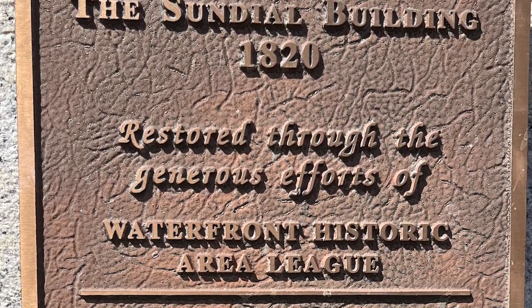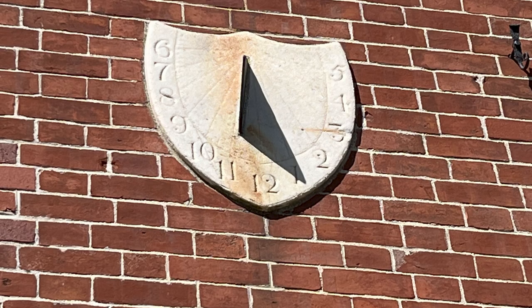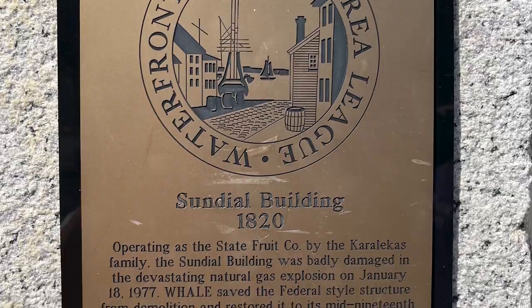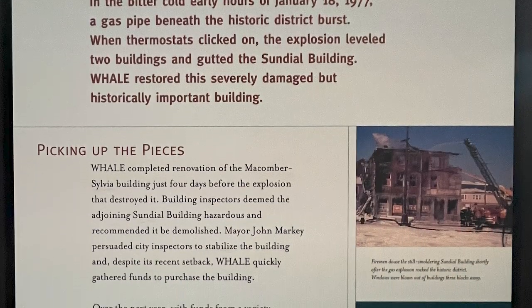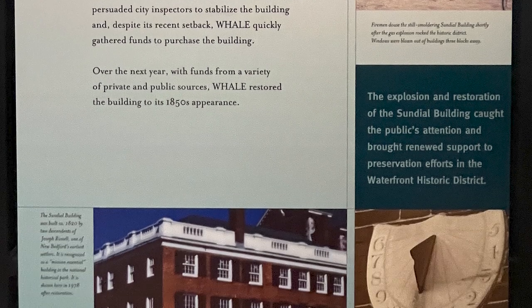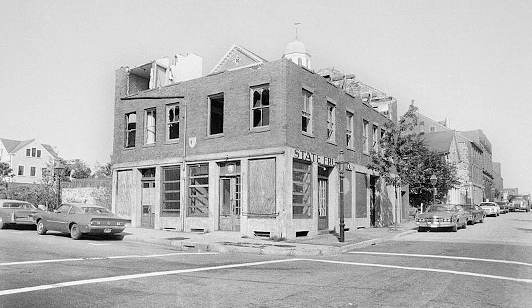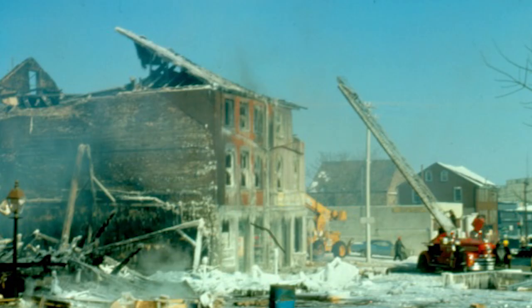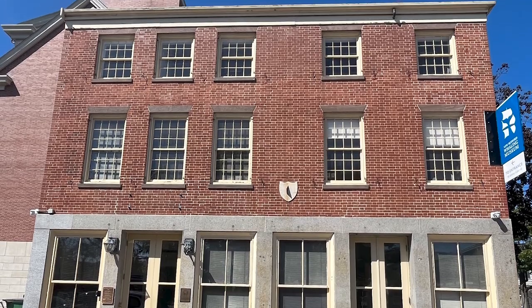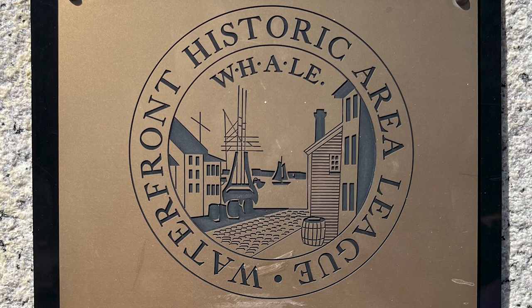Restored through the generous efforts of the Waterfront Historic Area League and the New England Steamship Foundation, the Sundial Building dates to 1820. Operating as a state fruit company by the Karalakas family, the Sundial Building was badly damaged in the devastating natural gas explosion on January 18, 1977. WHALE saved the federal-style structure from demolition and restored it to its mid-19th century appearance, building the future on the best of the past.